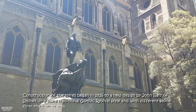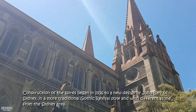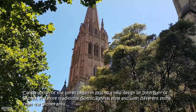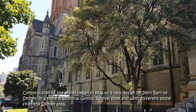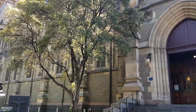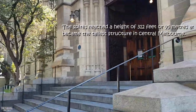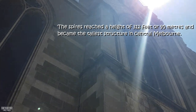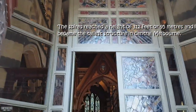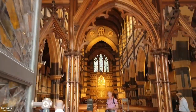Construction of the spires began in 1926 to a new design by John Barr from Sydney, in a more traditional Gothic Revival style with a different stone from the Sydney area. The new design for the spires was much taller than Butterfield's original design. The spires reached their full height of 312 feet or 95 meters. St. Paul's became the tallest structure in central Melbourne and dominated the city's skyline. Now we're going inside!